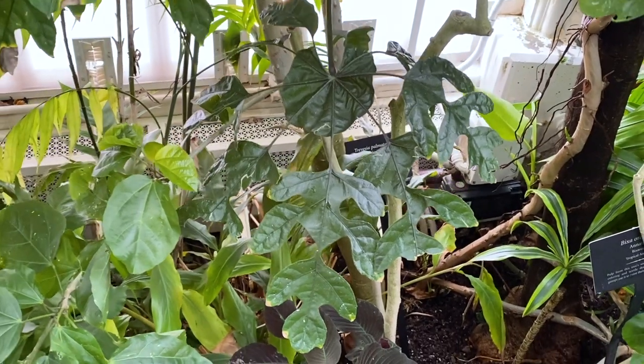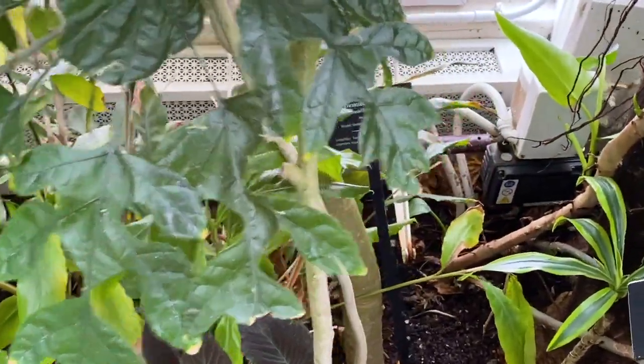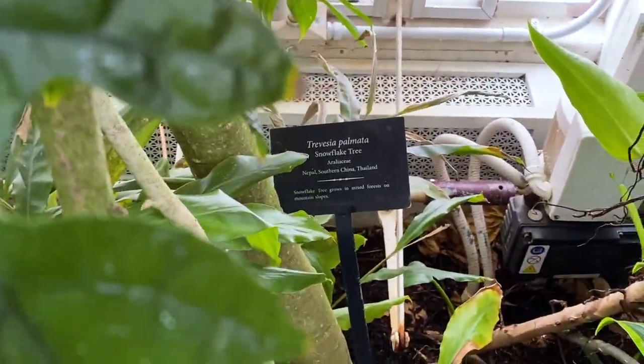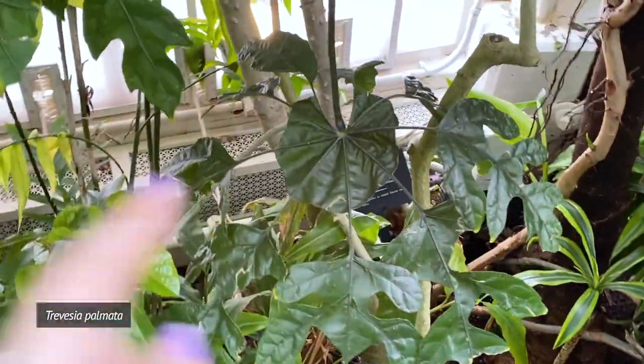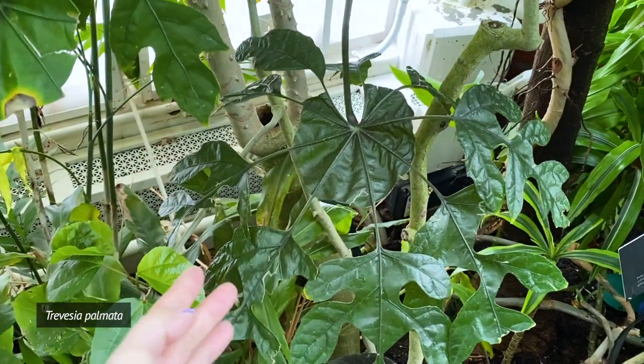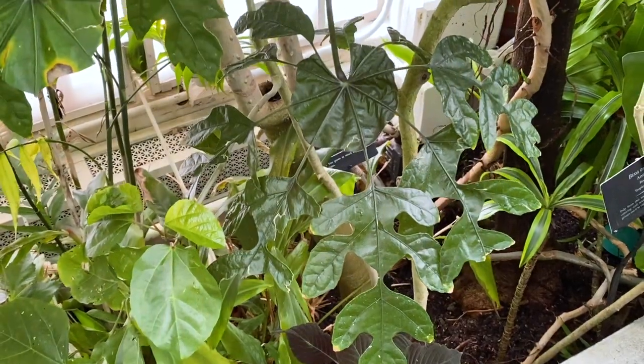Look at the leaf on this — it's a Trevisia palmata. Look at the leaves on it — they're so weird. They have this middle section and then the leaf attaches. Very interesting compound leaf form.